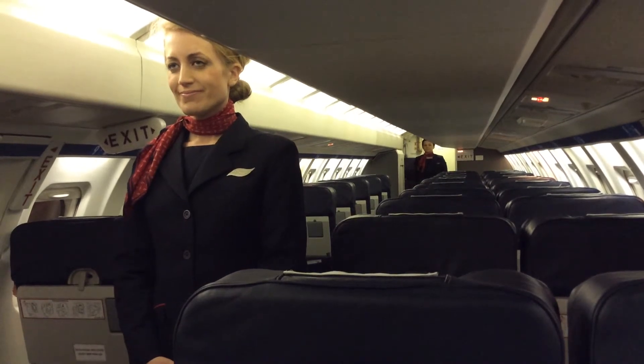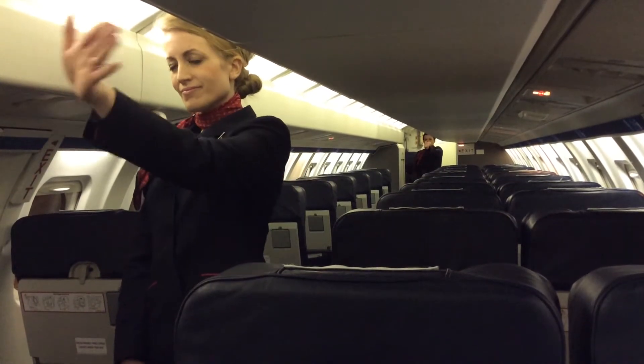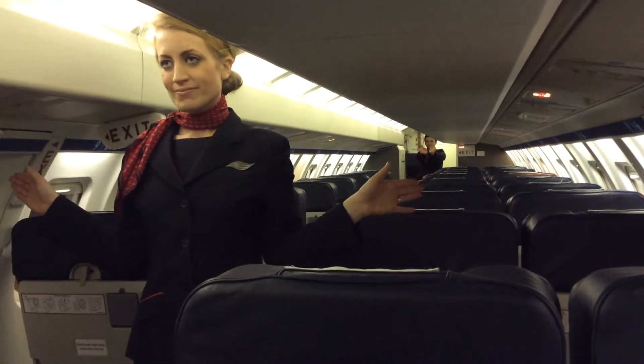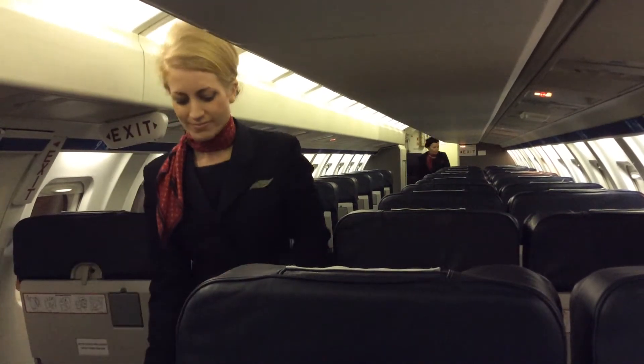Good day, ladies and gentlemen. The emergency exits clearly marked on board this aircraft are: one door at the rear of the cabin on the right-hand side, two overwing exits in the centre of the cabin, one on either side, and one door at the front of the cabin on the left-hand side, the route to which will be indicated by floor-level lighting.